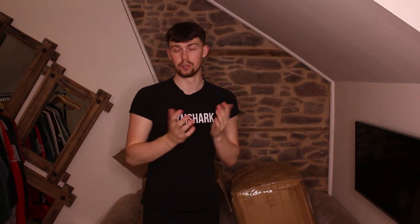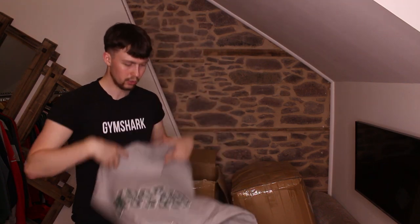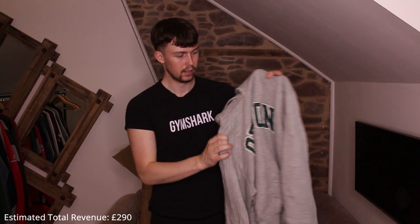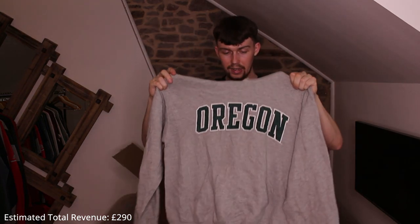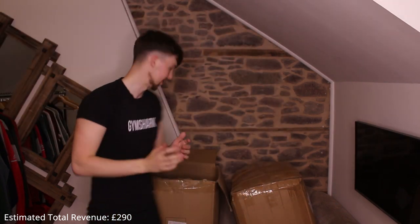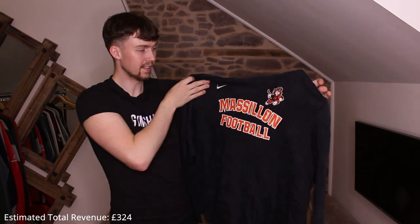Mediums and larges sell best. XLs are alright but 2XL and onwards don't really sell well. Next: a Champion Oregon State, good medium size — maybe one for myself, though I always say that and end up selling. Another thin thermal — College of New Jersey.